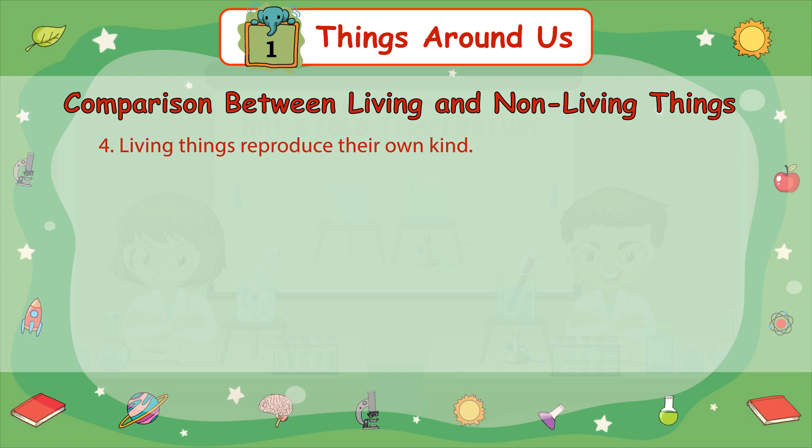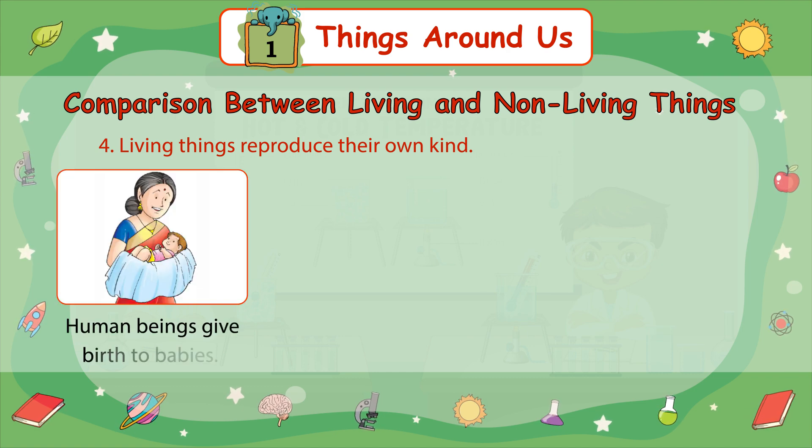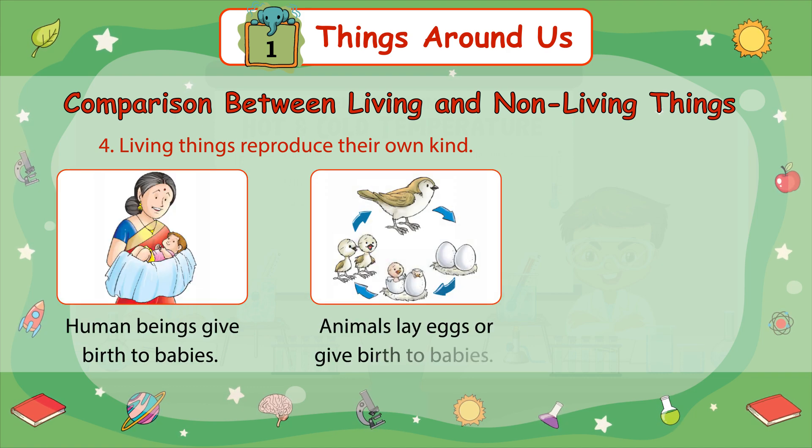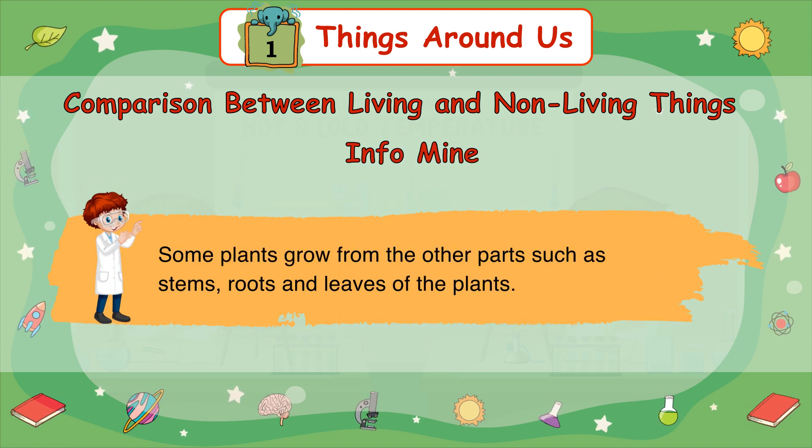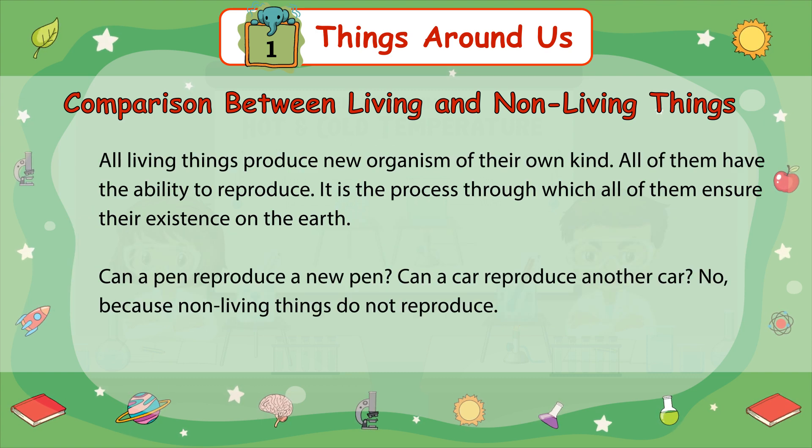Number 4: Living things reproduce their own kind. Human beings give birth to babies. Animals lay eggs or give birth to babies. Plants reproduce through seeds. Some plants grow from other parts such as stems, roots, and leaves of the plant. All living things produce new organisms of their own kind and have the ability to reproduce. It is the process through which all of them ensure their existence on the earth. Can a pen reproduce a new pen? Can a car reproduce another car? No, because non-living things do not reproduce.